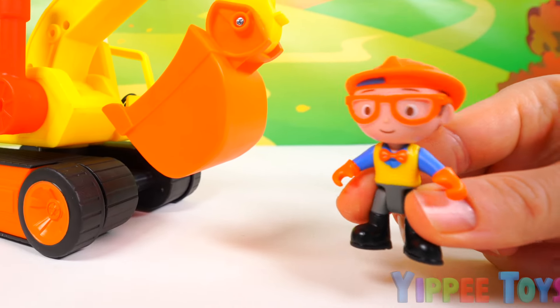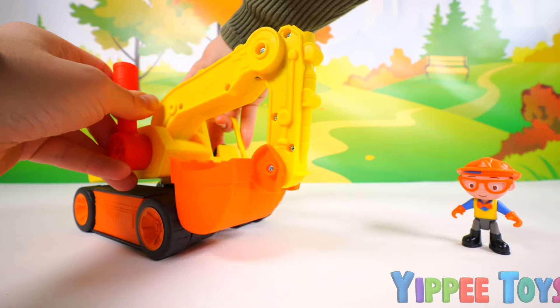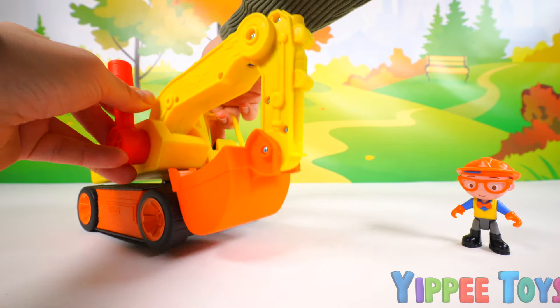Hey guys, today we'll be playing with my favorite excavator. Check it out! Wow, it's so cool!